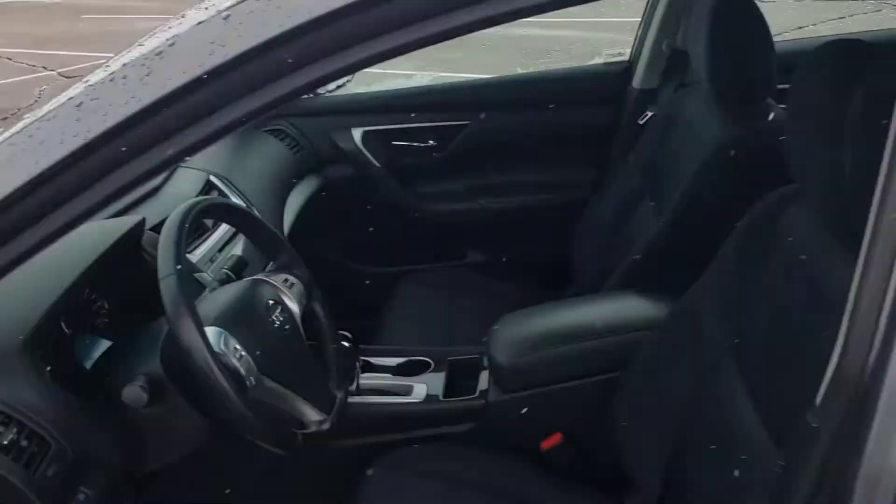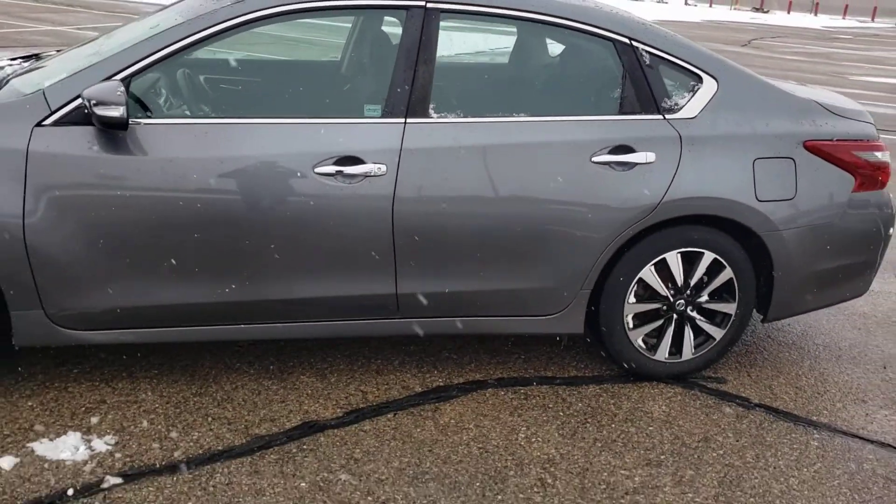And there you have it — that's your 2018 Nissan Altima.